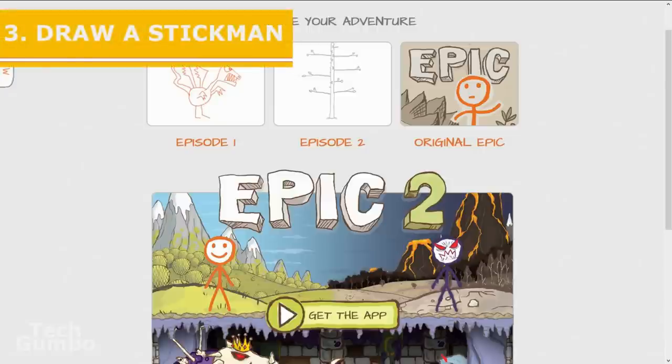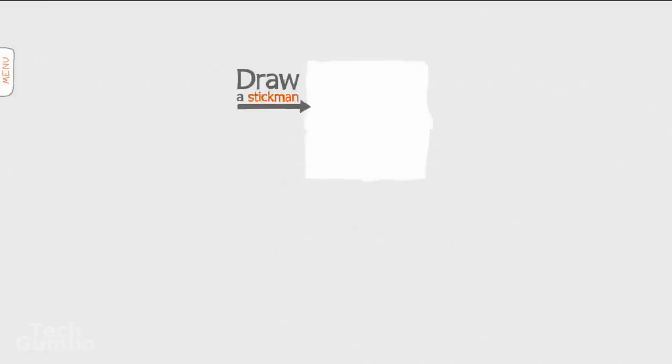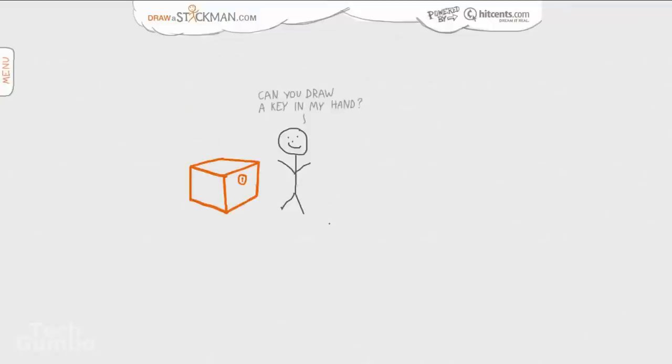Number three: Draw a Stickman. This is a fun website where you choose an adventure and create many of the interactive aspects of that adventure. Episodes one and two are free; the epic adventures do cost money — on Android and iOS they're usually one to two bucks. To start out, select an episode, so I'll select episode one. It says to draw a stick man, so I'll draw a head, two eyes, nose, and a mouth, give it some legs and arms, then select done. I'm on PC using a mouse — this usually works best with a stylus or on an Android or iOS device. From here on out, just follow the directions on the screen.